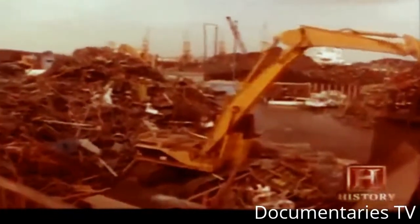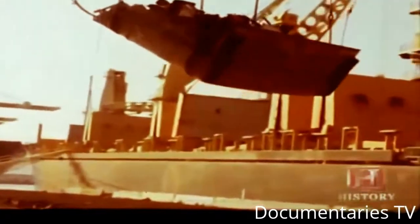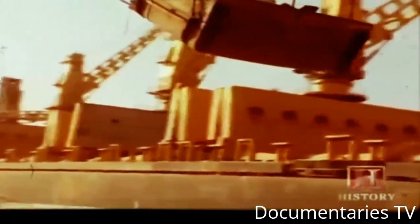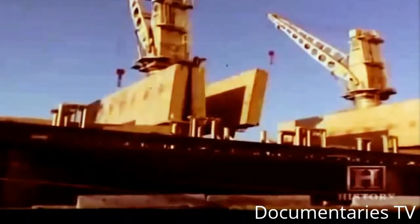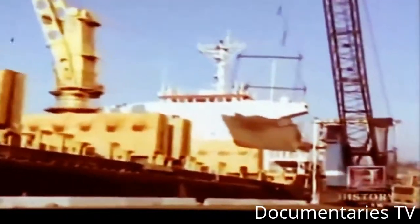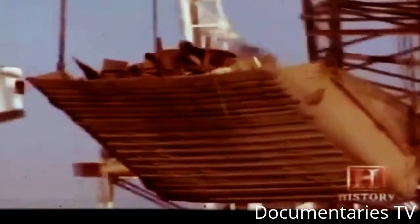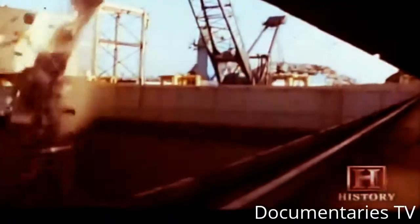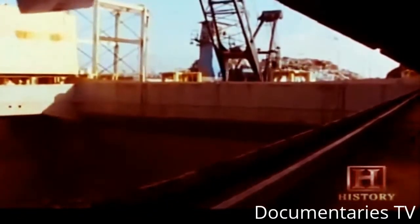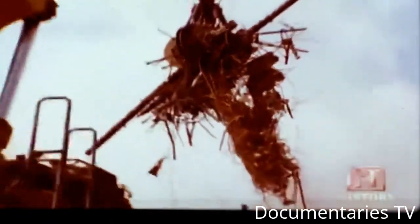The scrapyard is a processing plant and the metal doesn't stay long. Most of the material leaves the Hugo Neuproler yard on ocean-going scrap ships. This ship, bound for a Korean steel mill, is over 600 feet in length. Most people's junk is another person's gold — it's a gold mine. We don't look at it as junk, we look at it as scrap. It's worth something to everybody.